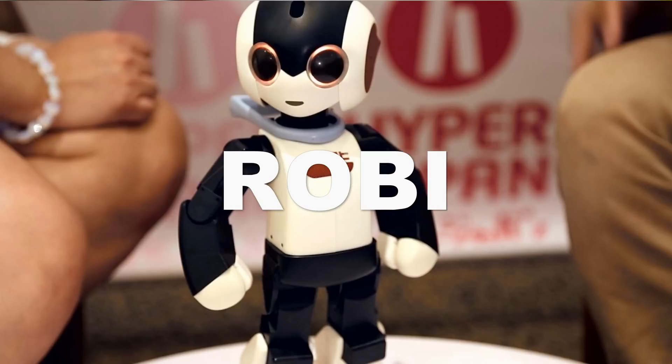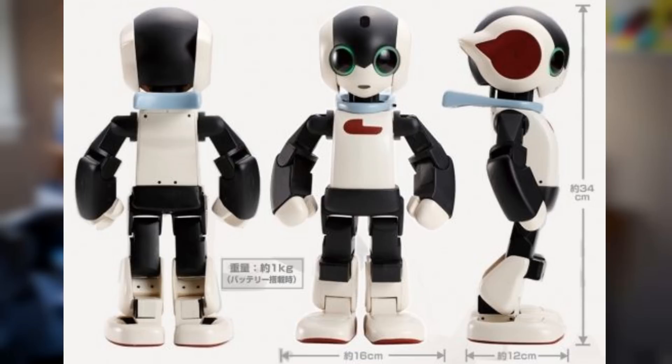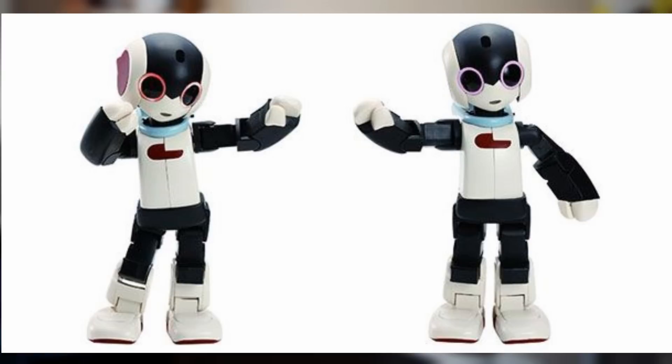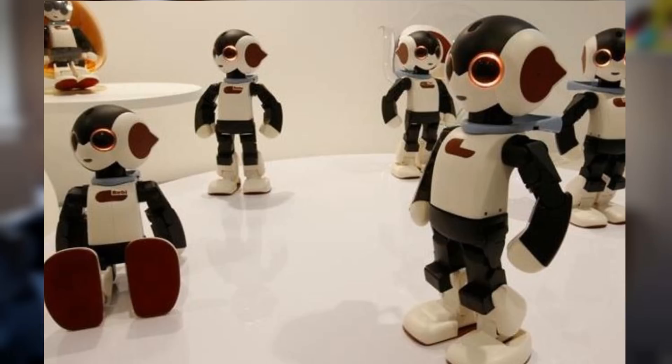For number 3 we have Roby by RoboGarage. This is a very cute robot that stands 34cm tall and weighs 1kg, and he has around 20 motorized joints. He can walk around and talk to you using his vocabulary of a bit over 200 phrases and the sensors in his eyes. If you put on music he will sing and dance, which he is actually very good at. Another cool feature is that he can act as a remote control for your TV.